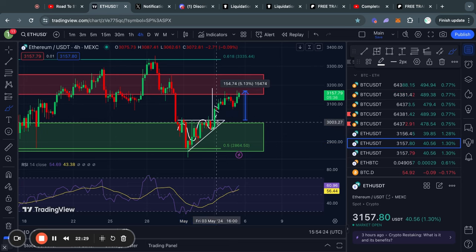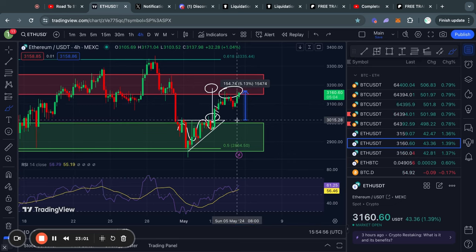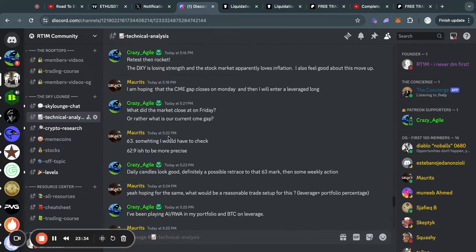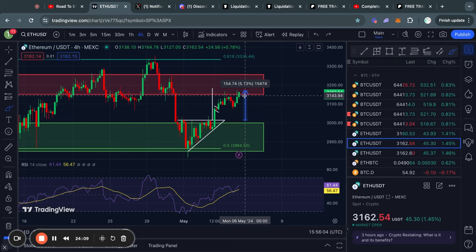Zooming in on the four-hour time frame, you can see that recently we had an ascending triangle pattern which broke out to the upside, confirming a price target of around 3,180 for Ethereum. Looking at the price action today, we already got pretty close to reaching that price target multiple times — this was a very nice five percent move to the upside. If you are interested in getting these calls and real-time updates on what I think is happening in the market, I recommend you join my free crypto community with the first link in the description.